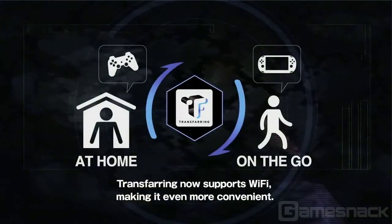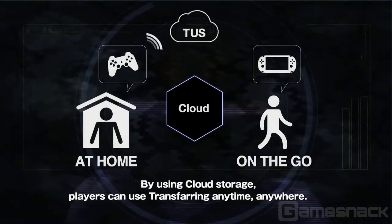With our save transfer feature, you can transfer your saves from your PS3 to your Vita without skipping a beat — just take off and start where you left off. It just made a lot of sense bringing it over to the Vita.